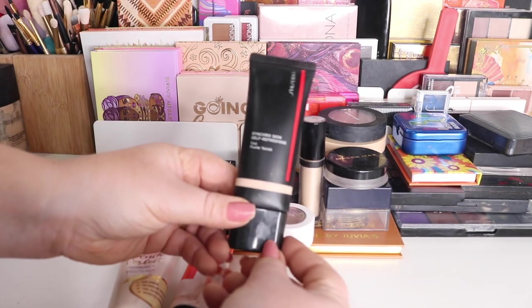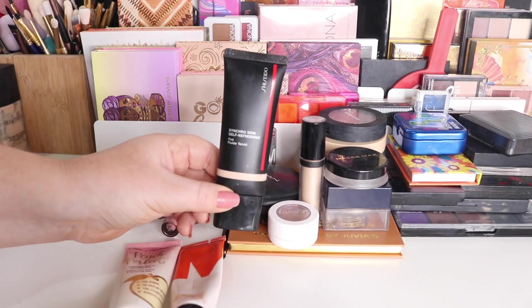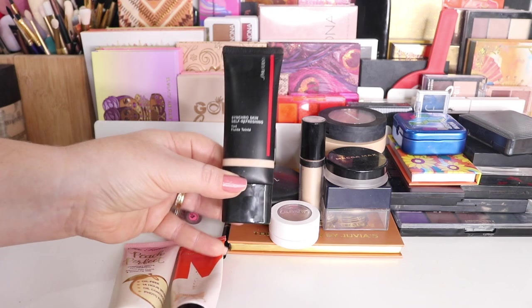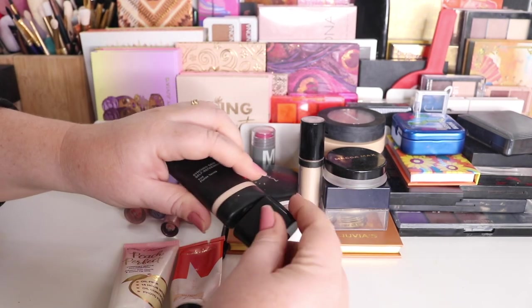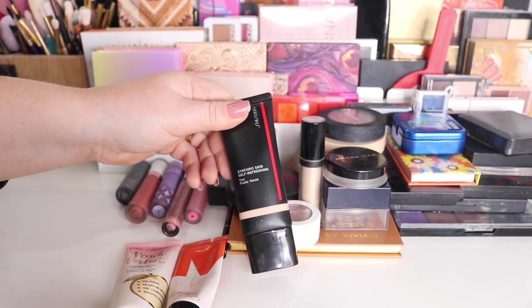I have my Shiseido — I think I used this once or twice. I didn't use it a lot. It is a little bit fairer and I've been gradual tanning and fake tanning, just kind of experimenting. So I didn't use this as much purely because of the color, but I did use it — just not enough. I will put it back.